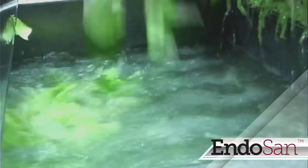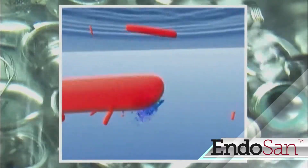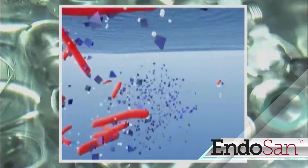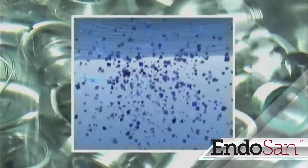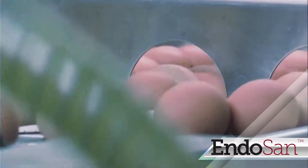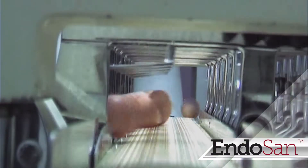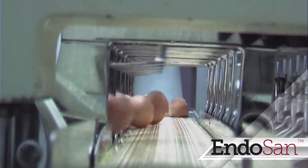Processed water that is in direct contact with food can be safely sanitized without adverse effects on foodstuffs. Endosan is the product of choice for sanitizing highly sensitive areas like raw egg processing machinery, while killing and preventing salmonella, listeria and so on, without compromising the quality of the end product.